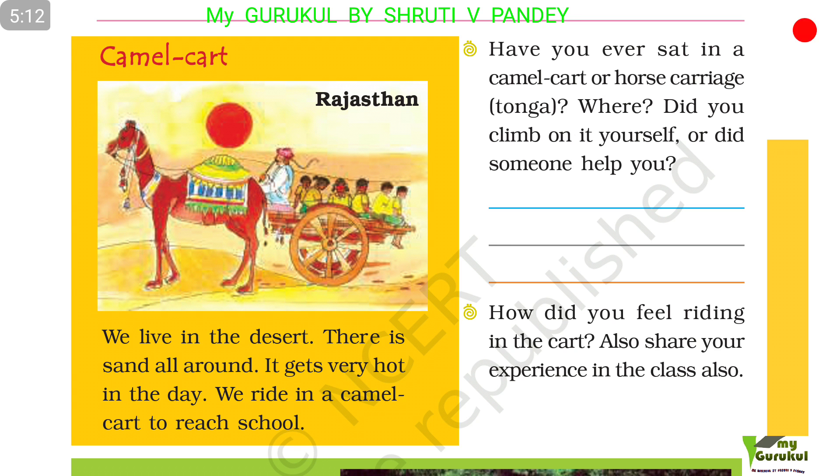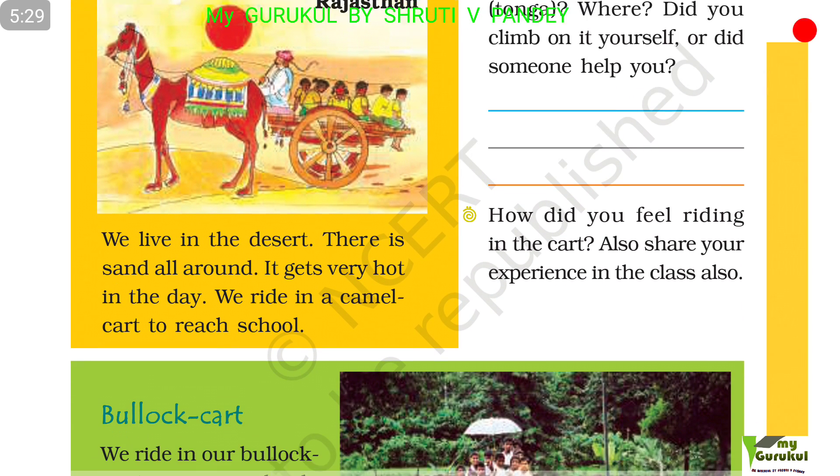We live in a desert. There is sand all around and it gets very hot in the day. We ride in a camel cart to reach school. In the picture, you can see children travelling to school by camel cart in Rajasthan.